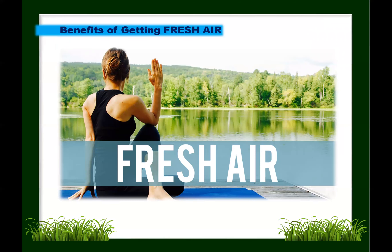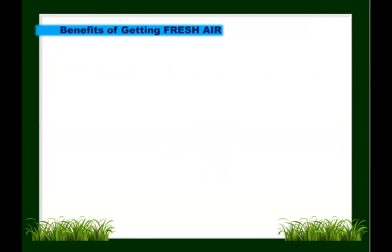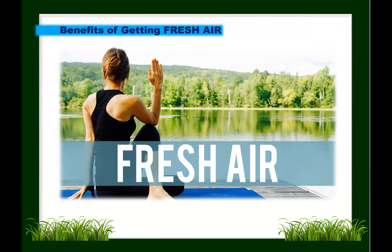Now let's look at the benefits of fresh air. Most people feel happier when they spend more time outside. There are a range of benefits to getting fresh air — not just sunlight, but fresh air as well. It can help you de-stress, manage stress, and improve your physical and mental well-being.